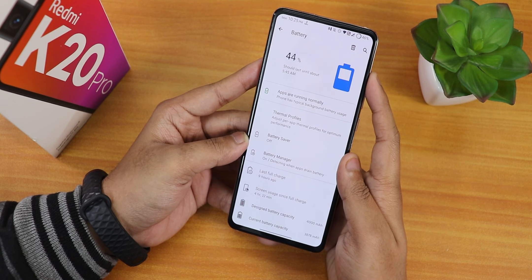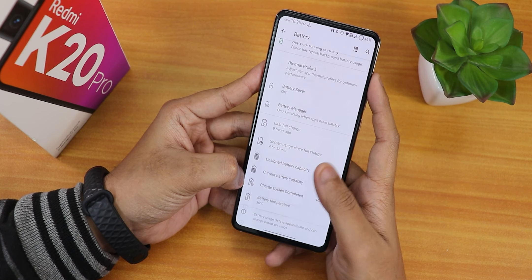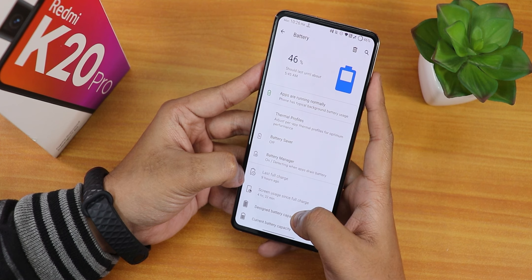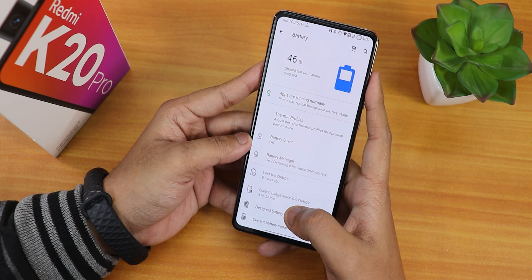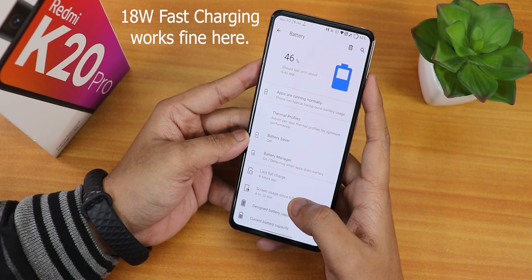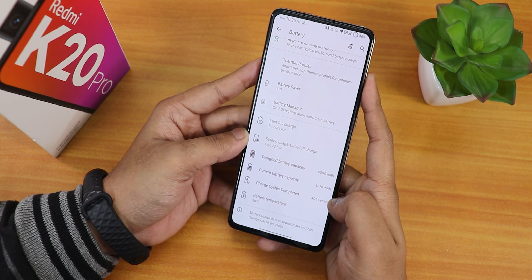This is how the Battery section looks — I like the battery icons, they look very cool. You can tap to see full usage. I've got about 4 hours and 22 minutes of screen-on time with fairly heavy use, but battery life should be good — you can get six to seven hours of screen-on time easily on this ROM. There are thermal profiles, battery saver, battery manager, and you can see design capacity, current capacity, charging cycles, and battery temperature.